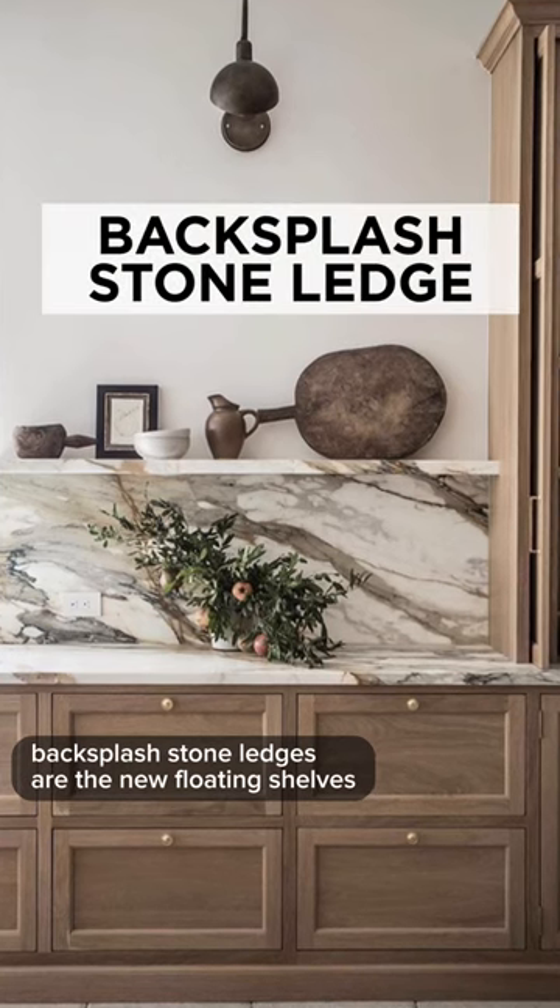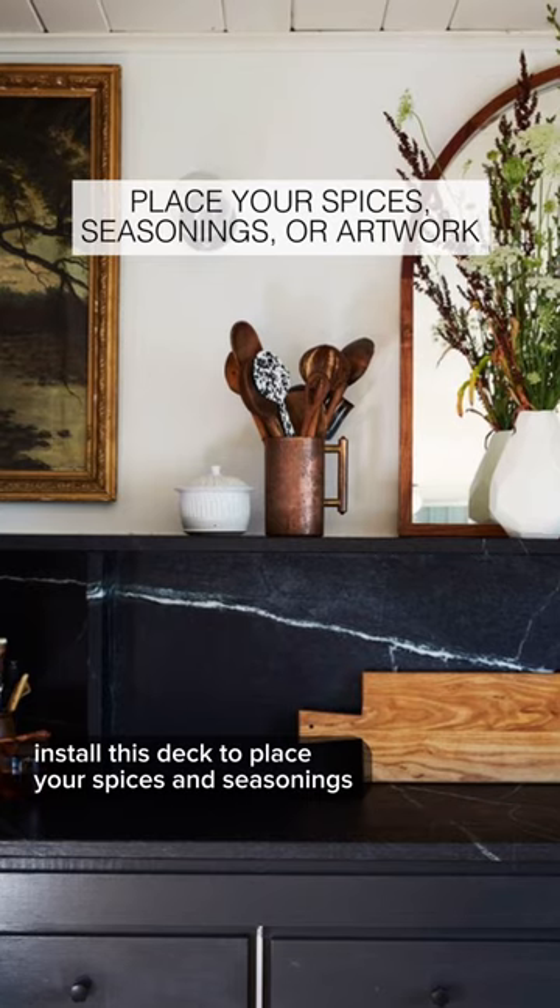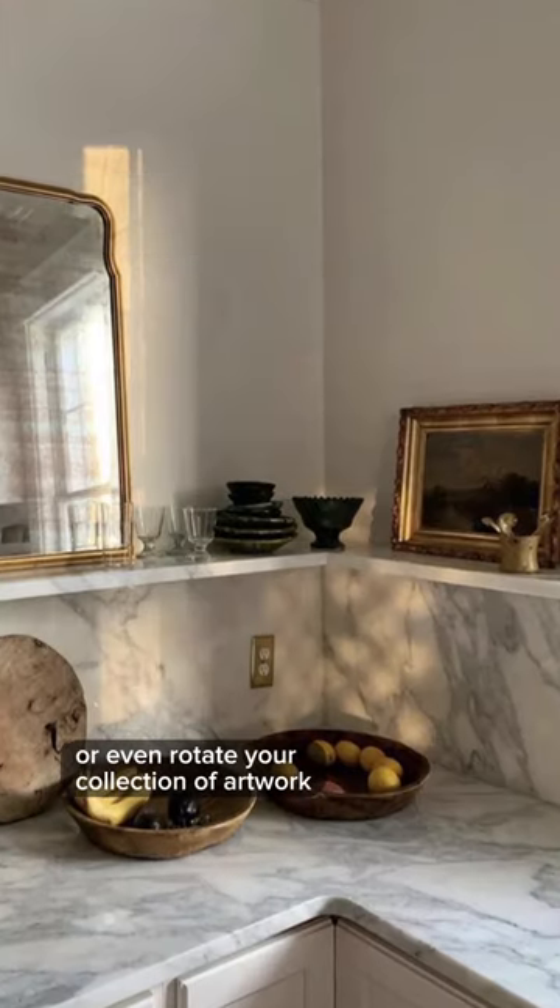Backsplash stone ledges are the new floating shelves. Install this ledge to place your spices and seasonings, or even rotate your collection of artwork.